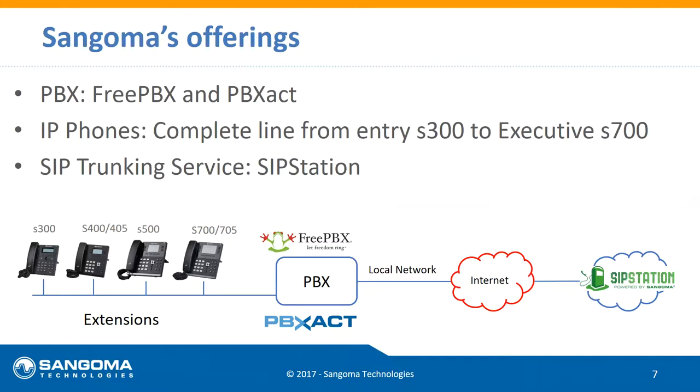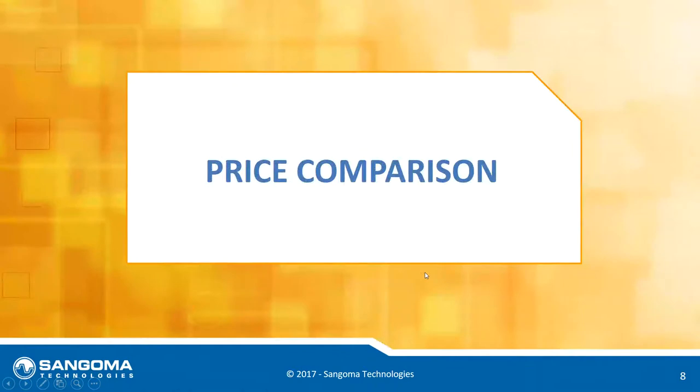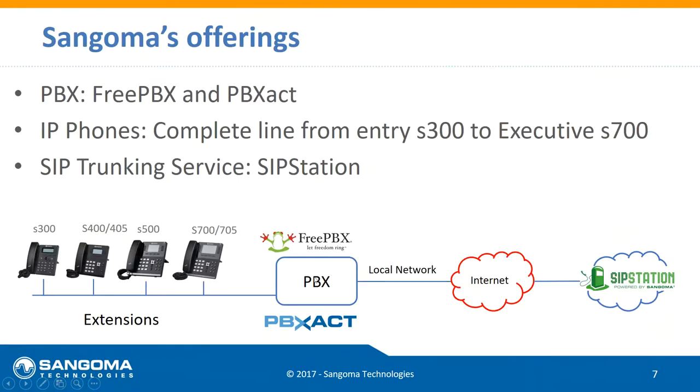We can do A to Z — everything from providing you with dial tone as your phone company over the internet with a SIP trunk, into one of our phone systems (though it doesn't have to be ours), all the way to the desk with a Sangoma phone. Our phone system supports 300 different endpoints from different manufacturers, so you have choice. We can be everything from A to Z or just different pieces of the solution.